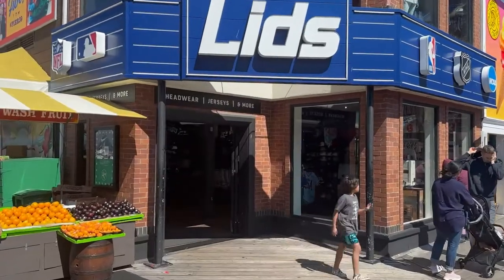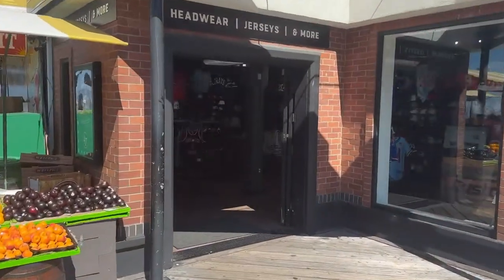It used to be an NFL type apparel store where all they did was focus on NFL stuff, and now they focus on a lot more. So let's go in, take a look, see if we can find anything. I've been in here a couple of times and found a couple of cool jerseys. So come with me. Let's go on in and see if we can find anything.